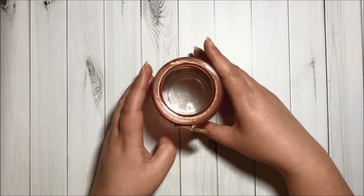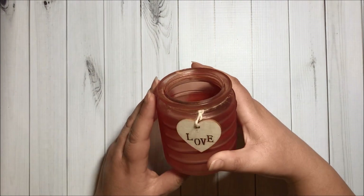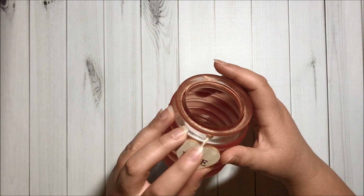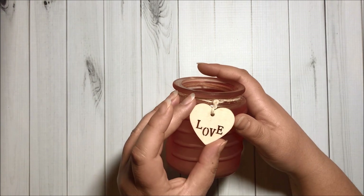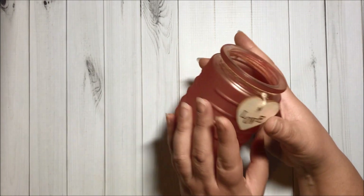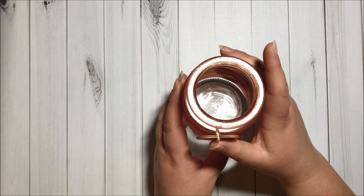Then I got one of these super cute candle holders. They have a string with a wooden heart that says love. This color is very pretty — they had other colors as well.